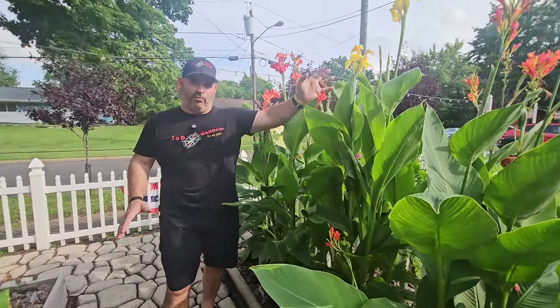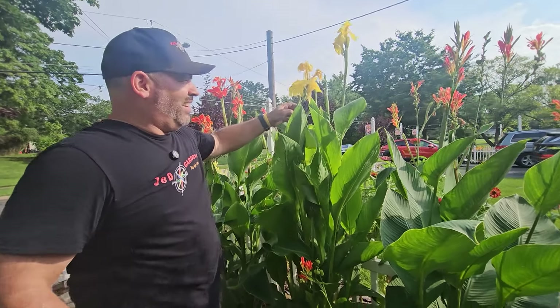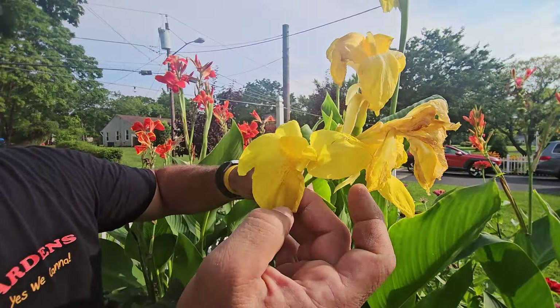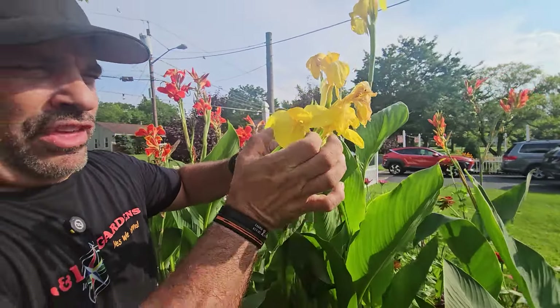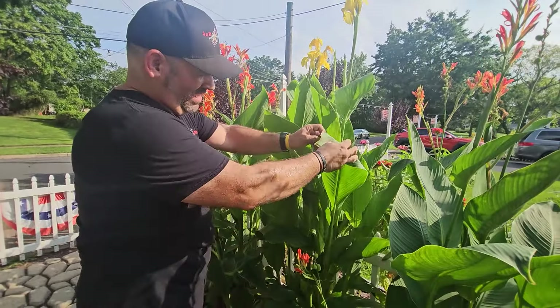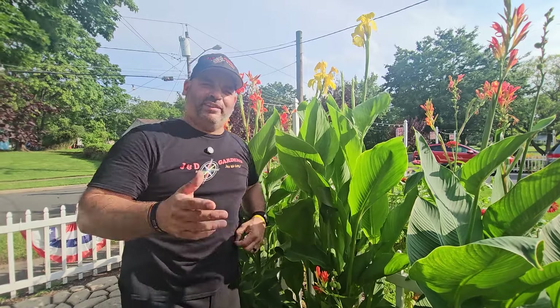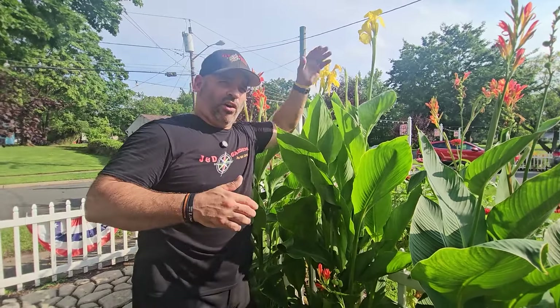Coming along, this is Primrose Yellow — very cool. It looks similar to the other one but see how the edges are a little more ruffled and the petals a little wider, as opposed to those thinner ones. Very pretty, great candy-apple green. It's taller than we thought so we shouldn't have it here against the fence, but hey, you live and learn.